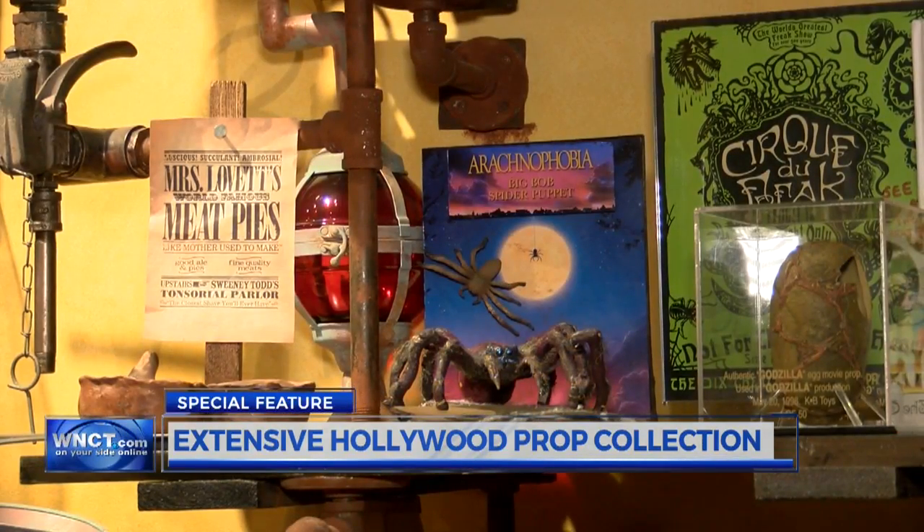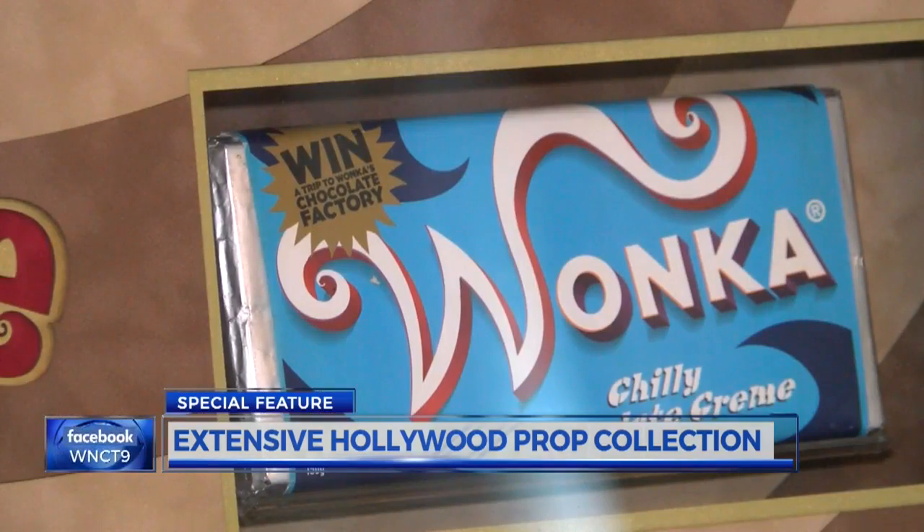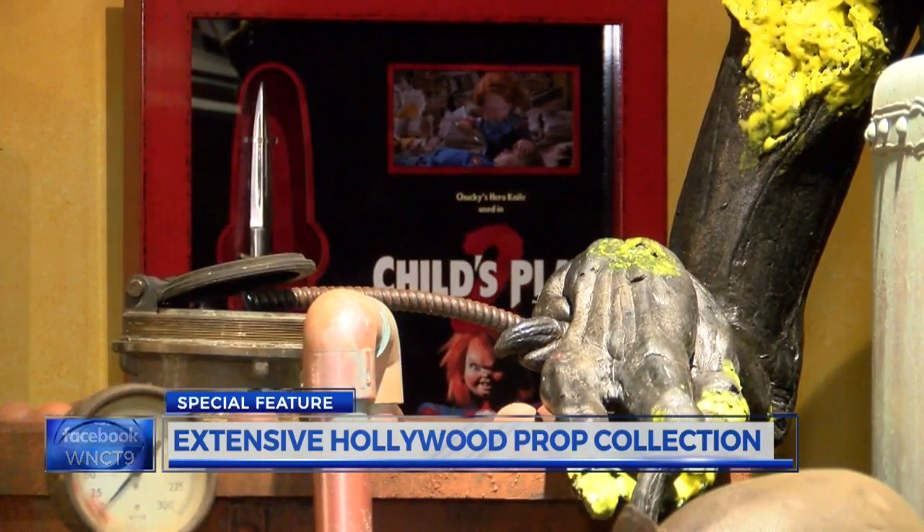Now, this is just a sneak peek. Happening on Halloween, we'll take a more thorough look at Wesley Cannon's Hollywood collection and take you back to the place where it all started. Nicole Newman, 9 on your side.